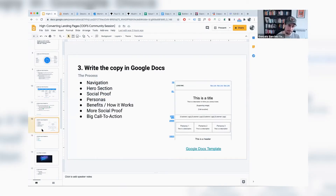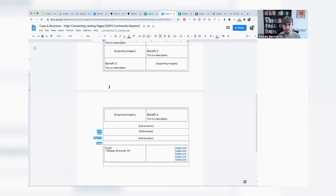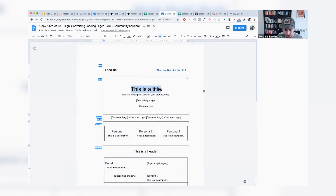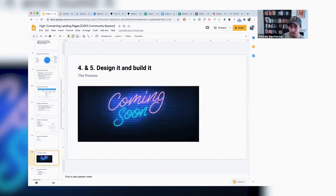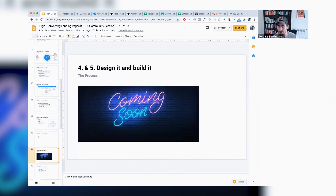Once you have your Google Doc copy ready, the next step is designing and building it. There are a million ways to do this — you could hire freelancers, work with your own tech team, use Webflow (which I really recommend), or just use WordPress. I'll share links on ways someone non-technical can build the landing page after the call. If you have questions about this, we can tackle them during Q&A.